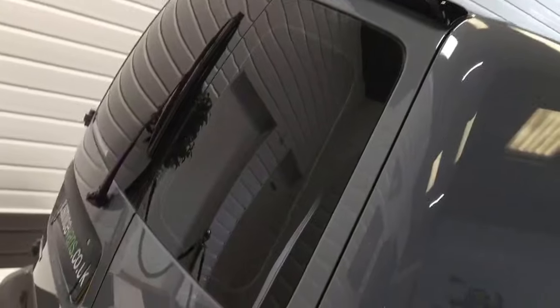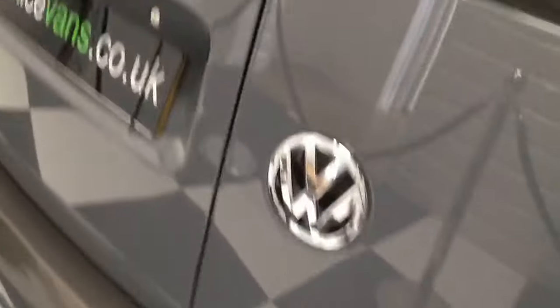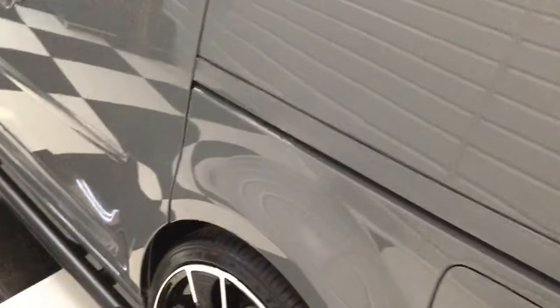Gloss black rear spoiler, privacy glass to the rear, carbon fibre effect bumper trim. In the back - you'll see on the photographs on the internet - it's all been carpet lined inside. There's a carpet mat on the floor, Alcantara style headlining, an LED light in the roof, and a colour coded sliding door rail.